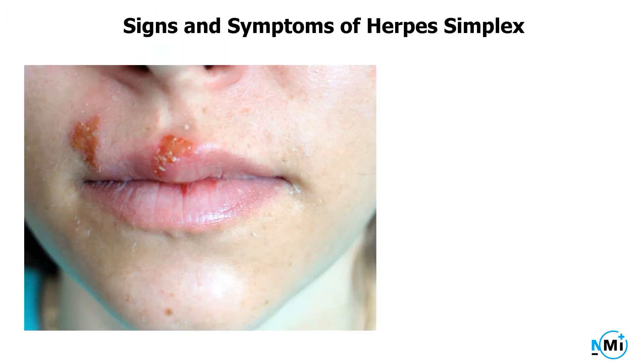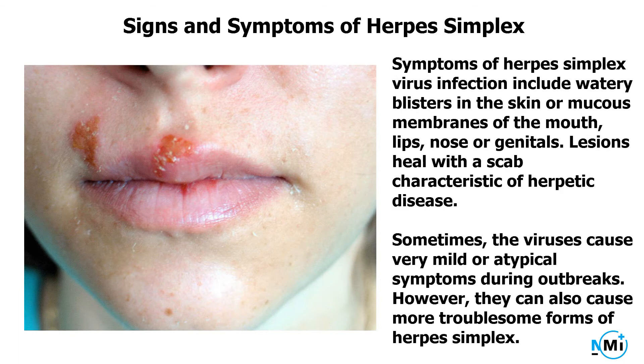Signs and symptoms of herpes simplex. Symptoms of herpes simplex virus infection include watery blisters in the skin or mucous membranes of the mouth, lips, nose, or genitals. Lesions heal with a scab characteristic of herpetic disease. Sometimes the viruses cause very mild or atypical symptoms during outbreaks. However, they can also cause more troublesome forms of herpes simplex.